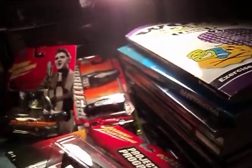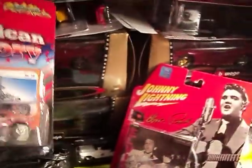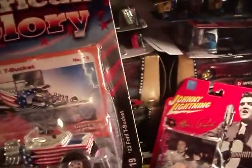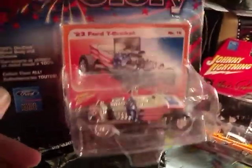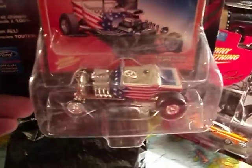The last one here is the 1923 Ford T-Bucket. For all my American friends, you'll love the stripes and stars on this — it's just loaded. American Glory. What a nice car.